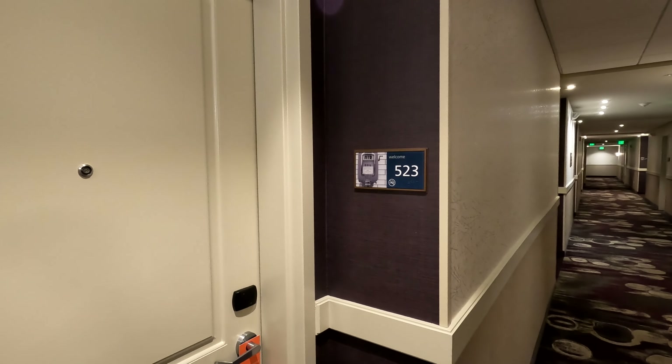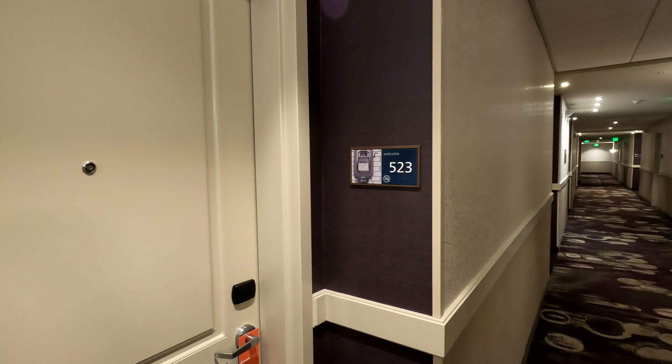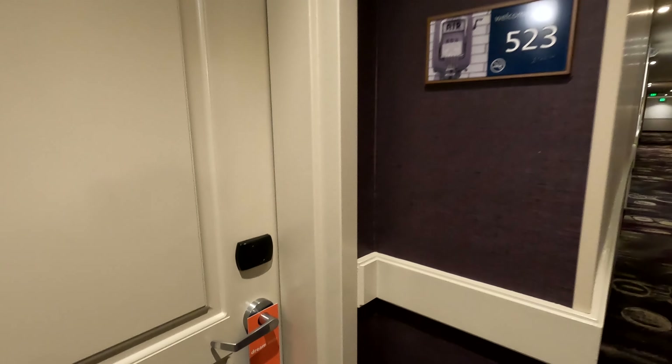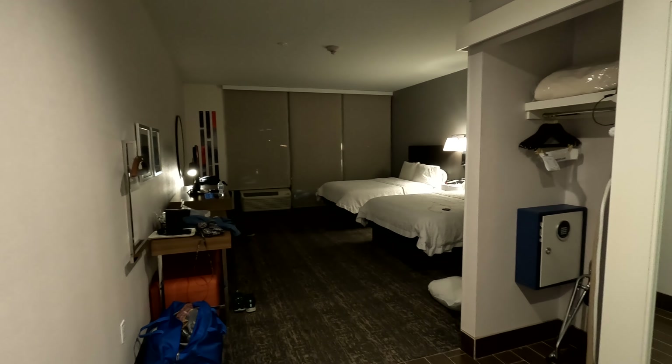We're at the Hampton Inn and Suites, Anaheim Convention Center near Disneyland, room 523. It's a king room — and it's a rather large room. This is a two queen room.